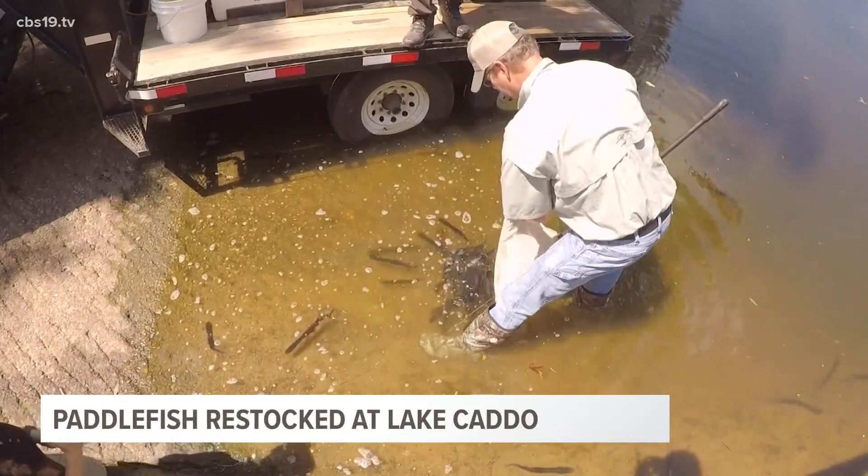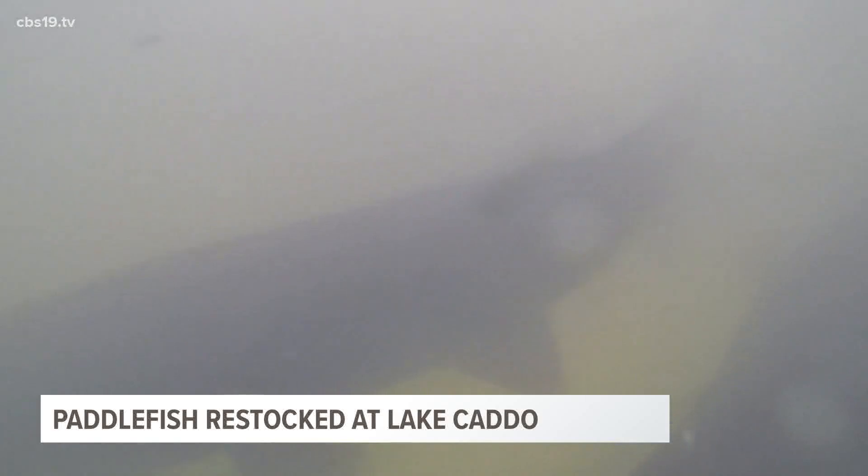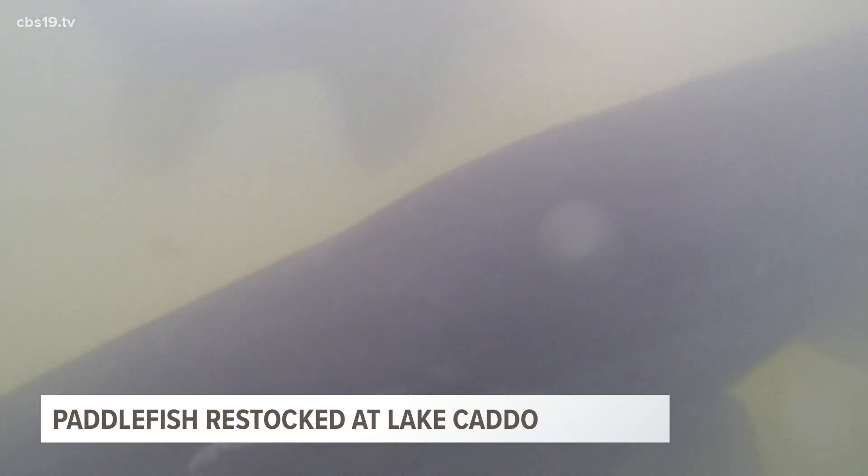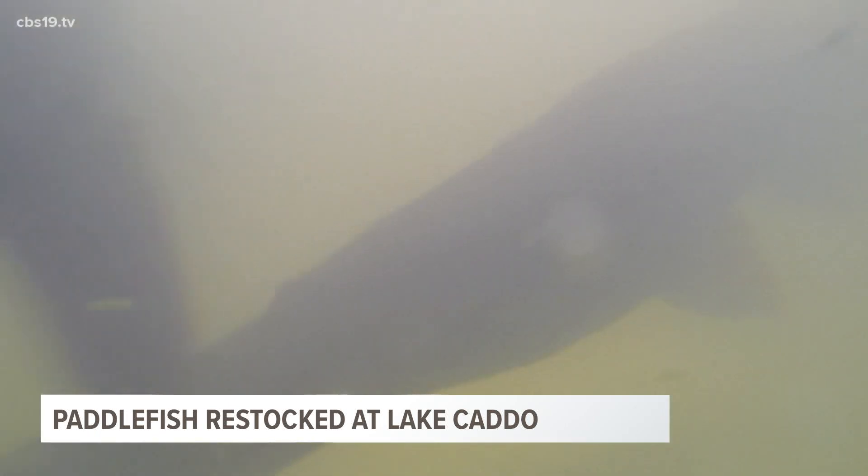In the 1970s, Texas listed paddlefish as a threatened species, and just a few years later they were gone. They died out in the lake because a dam was put in upstream to create Lake of the Pines. When that dam was put in, it almost completely stopped flows of water to Big Cypress Bayou and Caddo Lake.